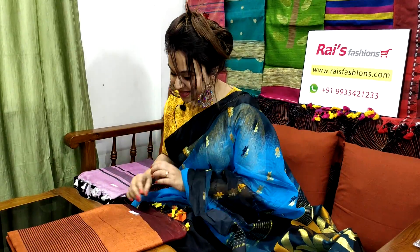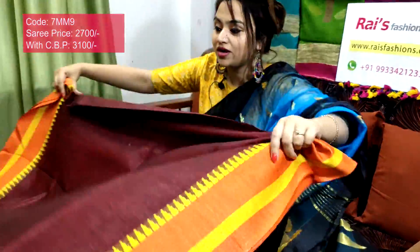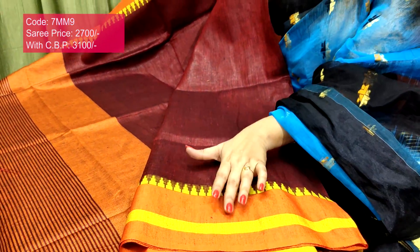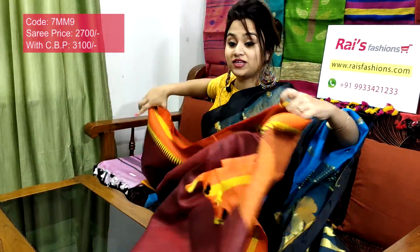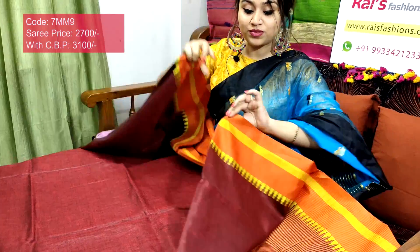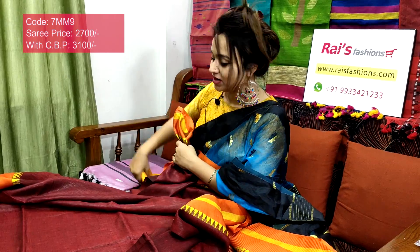7mm9 is the sari code, 2700 is the sari price. Very beautiful — premium quality pure handloom fine lien by lien with beautiful bright color contrast border. Full body part: bright maroon set. Border portion has stripes pattern contrast color with fine weaving temple design border. Pallu also has stripes pattern with beautiful contrast color, very elegant and bright. Contrast border with weaving temple design, highlighting lines on the border part.